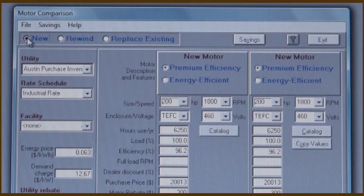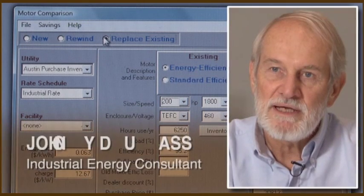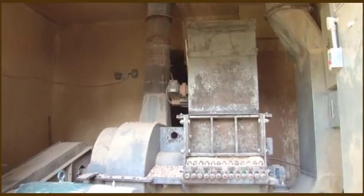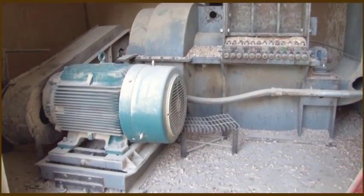MotorMaster Plus is a tool that allows one to make good decisions regarding whether to repair or replace a motor which has failed, or whether to replace a motor which may be working just fine but would be of lower efficiency.